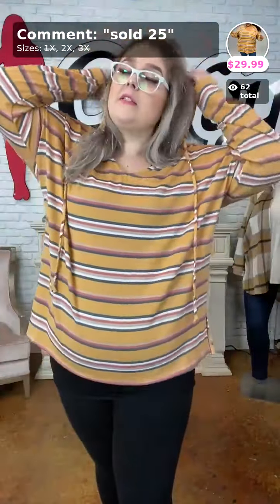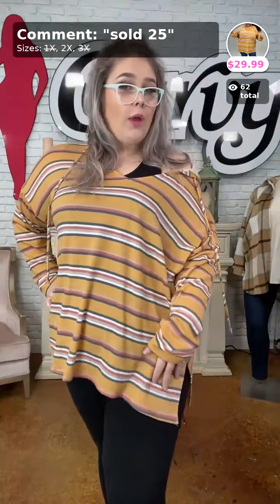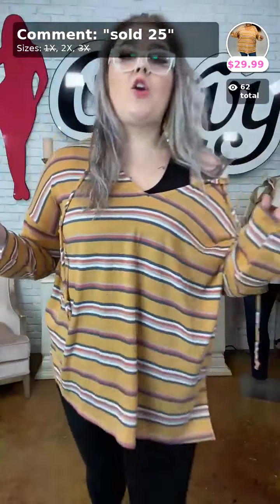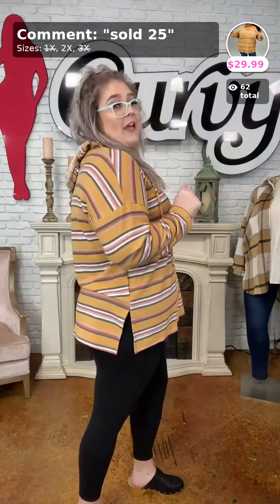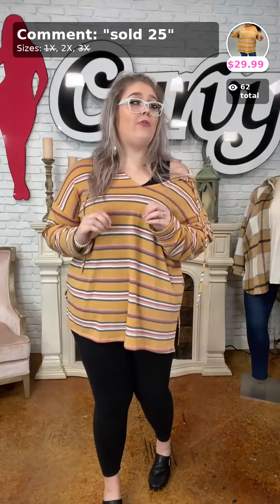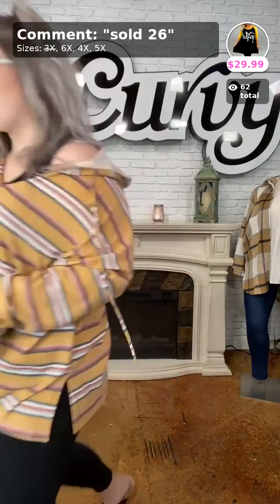Sometimes if I'm feeling a little spicy I'll pull it to one side. You have mustard, grays, a little bit of navy, and some pumpkin colored stripes. Go ahead and grab it — $29.99, only 2X's left so grab them before they're gone!